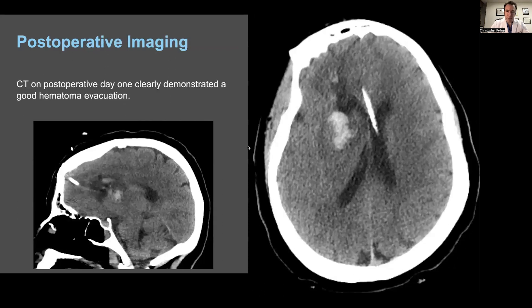I also placed an EVD at the time of the procedure in the ventricle under direct visualization through the Surgiscope. On post-op day one, we obtained a CT and saw that there was a small amount of residual blood in the lateral basal ganglia, but the majority of the blood clot had been removed. Importantly, the midline appeared largely restored and was no longer deviated from right to left. You can see the EVD in place here in the left lateral ventricle.